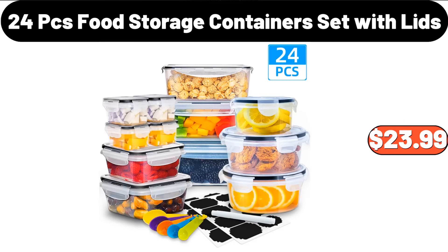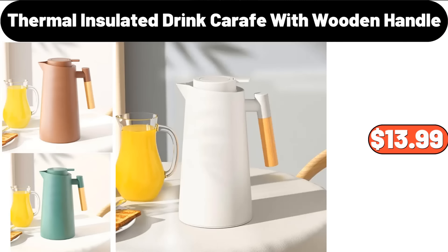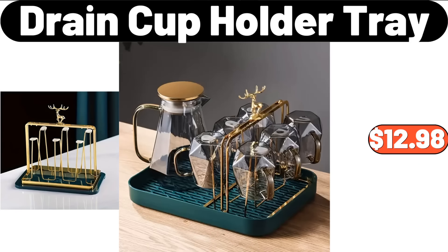24-Piece Food Storage Container Set with Lids, $23.99. 3-Piece Squeeze Sauce Bottle, $4.99. Thermal Insulated Drink Carafe with Wooden Handle, $13.99. 6-Piece Storage Container, $20.64. Drain Cup Holder Tray, $12.98.